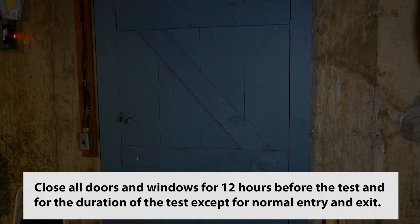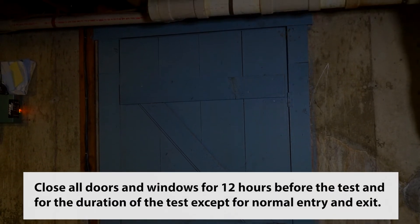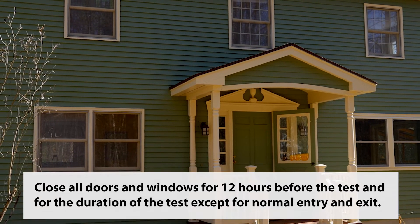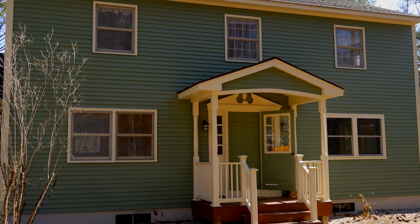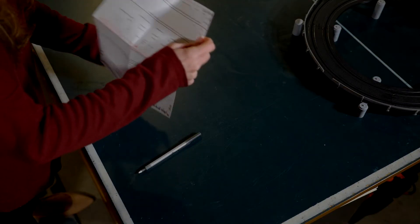Once you have selected a location, be sure to close all exterior doors and windows for 12 hours before starting your test and for the duration of testing, except for normal entry and exit. Closed house conditions are recommended to ensure your test detects any radon present.